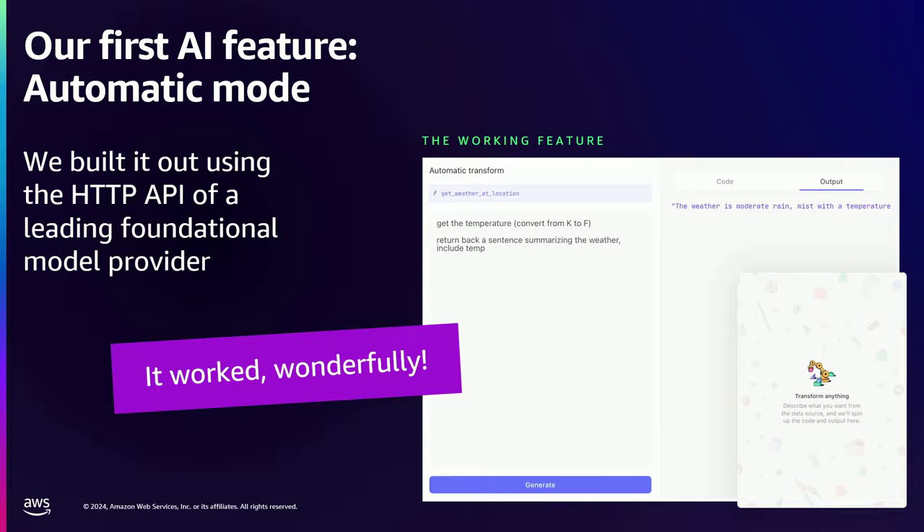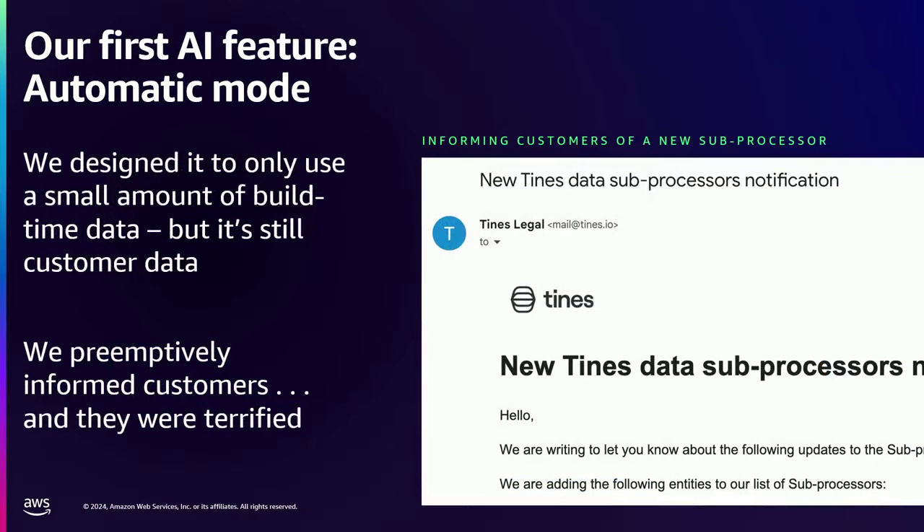So we thought, could we get the language model to write code for you? So even if you didn't understand how to write code, could you take advantage of the language model and have it fill in the blanks? This is our wireframe of the very initial idea that turned out to be a good idea — basically using plain English to describe the behavior of what you want. This actually worked wonderfully. We built it out using a leading foundational model provider via their API. We designed it and ended up with something pretty nice where it would write the code and show you the output. We're doing a simple version analyzing some weather forecast data.